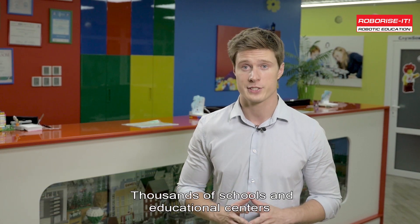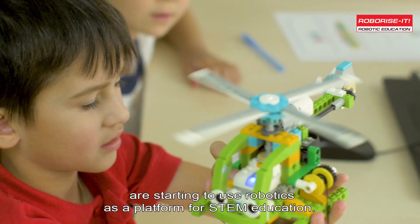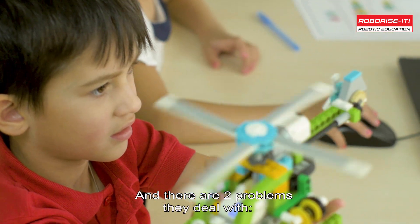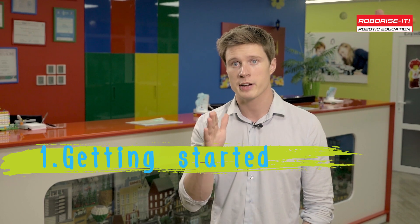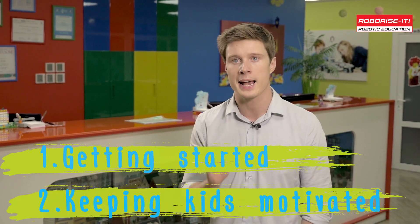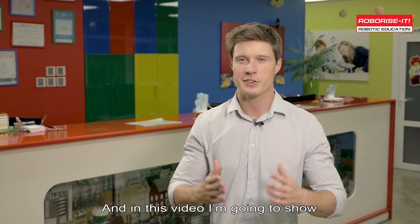Thousands of schools and educational centers are starting to use robotics as a platform for STEM education, and there are two problems they deal with: teachers don't know how to start a robot course, and even if they do, it's hard to keep kids highly interested and motivated. Hi, my name is Alex, and in this video I'm going to show how you can use robotics to give your students the most impactful education.